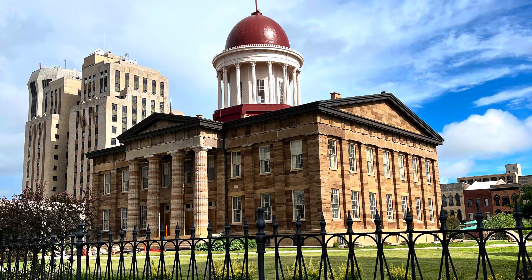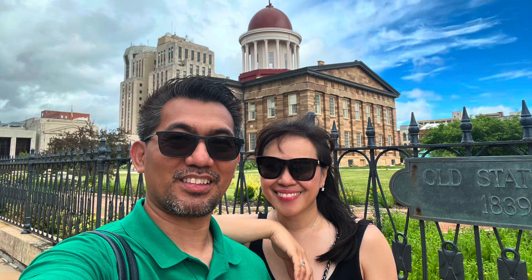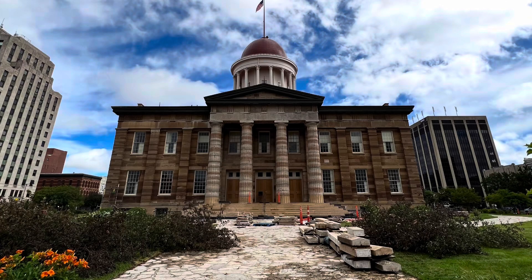It was built in the Greek Revival style and served as a state house from 1840 to 1876.